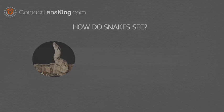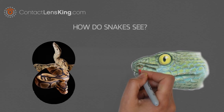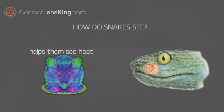Some species, such as boas and pythons, have an organ called the pit organ, located in their head. This organ helps them see heat infrared, which is extremely useful in detecting their prey in low-light conditions.